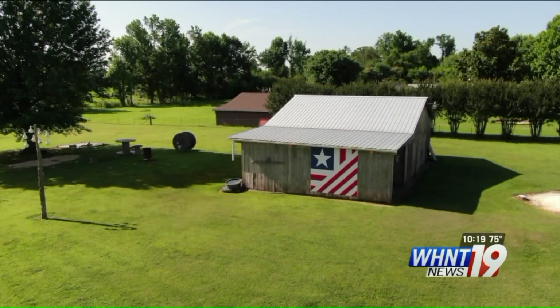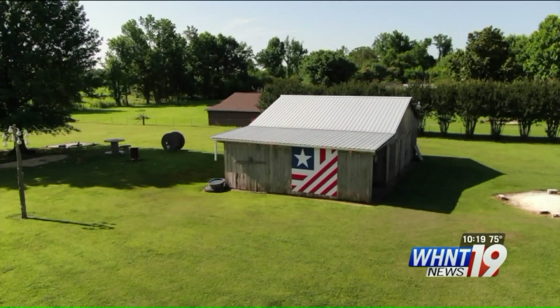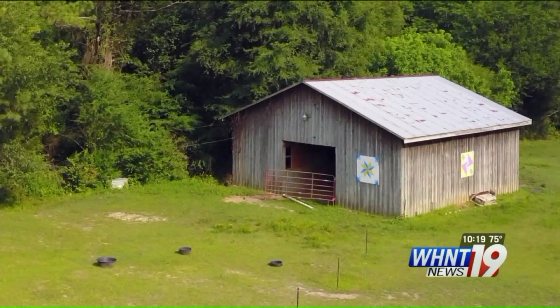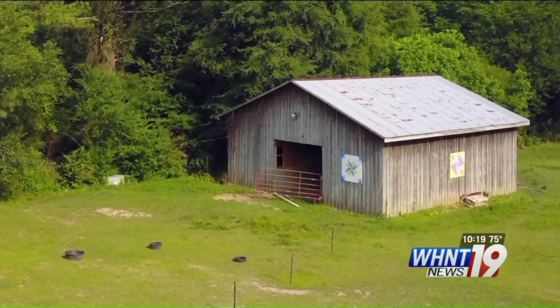The Alabama Barn Quilt Trail started in the Shoals in 2015, to get people to come out into the countryside and drive around and see the farms and the barns and see the barn quilt squares. The idea was born in Ohio 19 years ago by a woman who was looking for a way to honor her mother who was battling cancer.